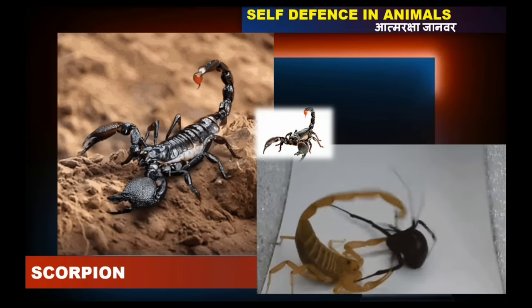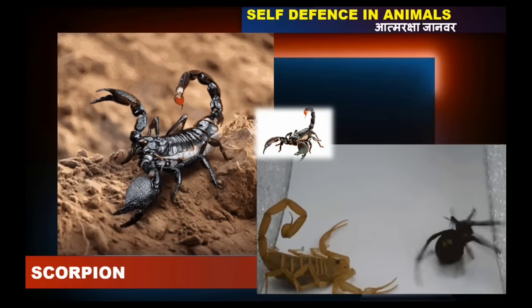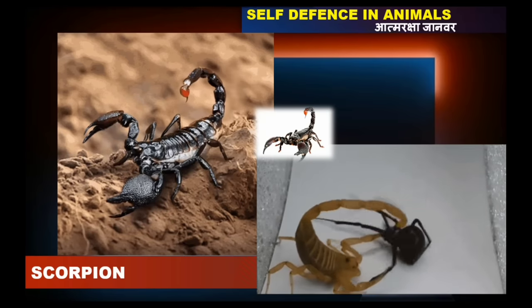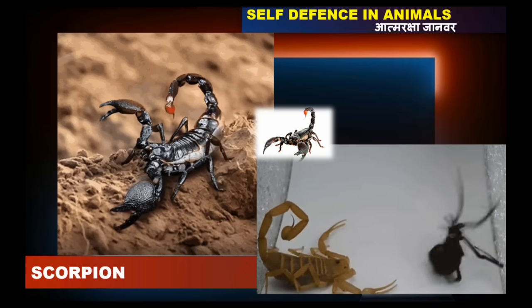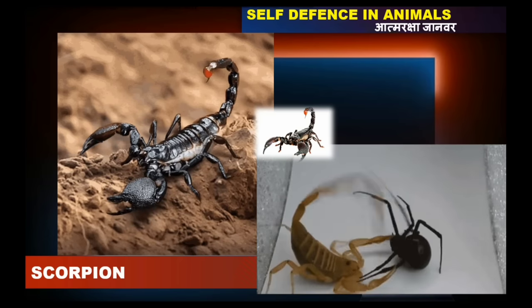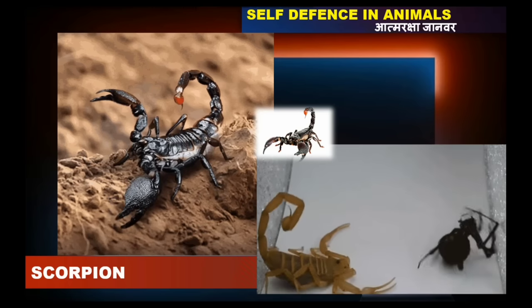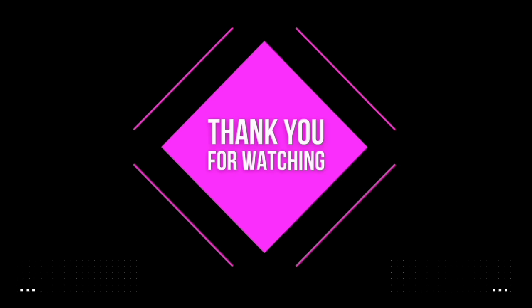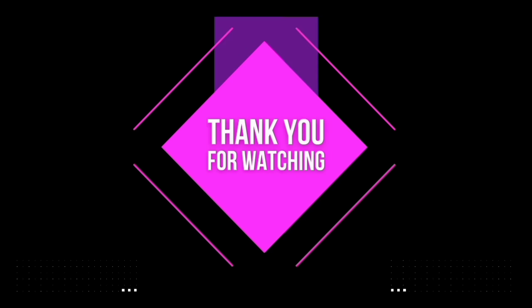A scorpion attacks its enemy with its poisonous stinger by extending its tail.